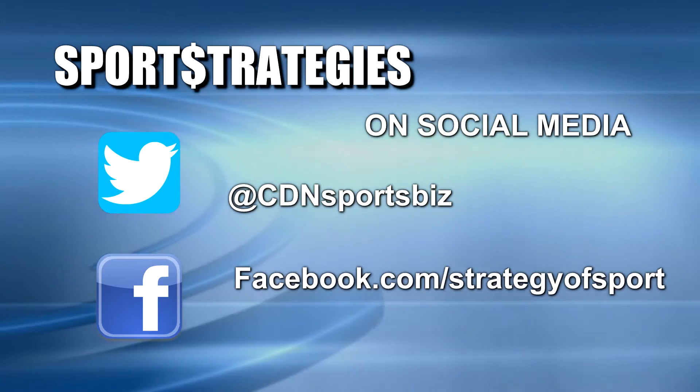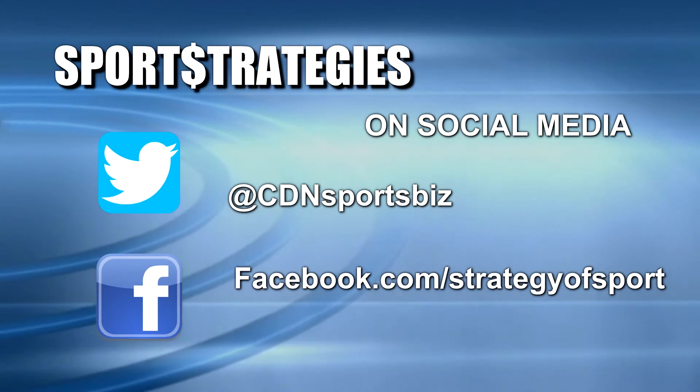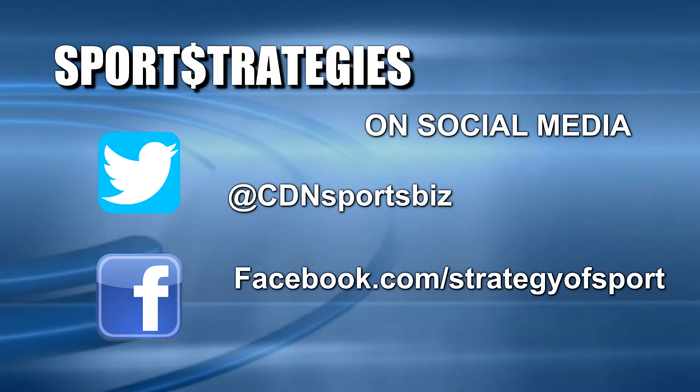You can have your say on the subjects that were discussed today on Sports Strategies. You can express your point of view to the program via social media using any one of these program access links.